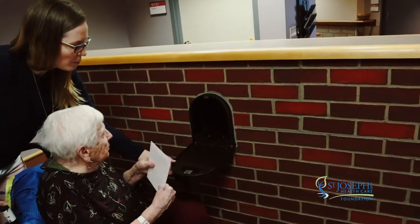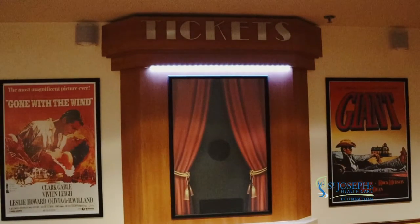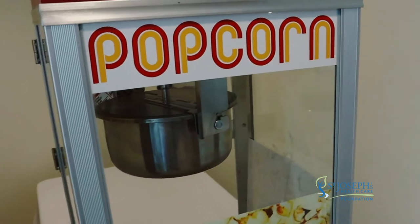We were able to create a pen pal partnership with a class who write us letters, and in turn we write letters to our pen pals. So we were able to use our post office to compose our letters. With the movie theater, it's something everyone did — everyone went to the movies. It's a really exciting thing to do.